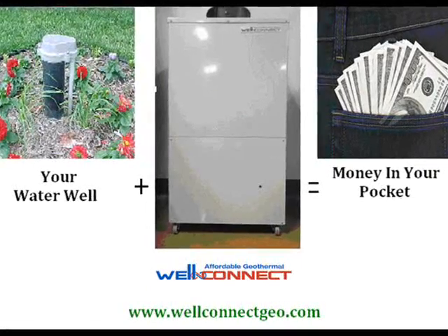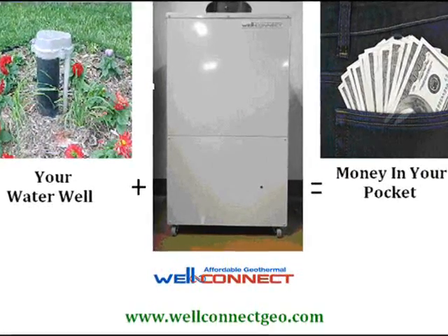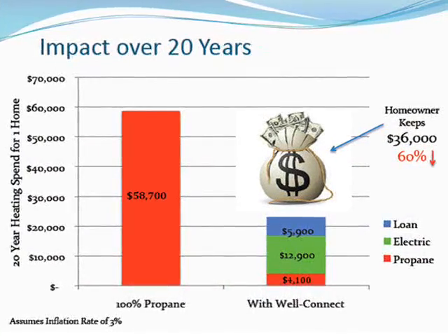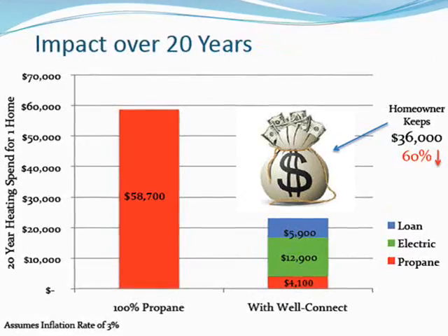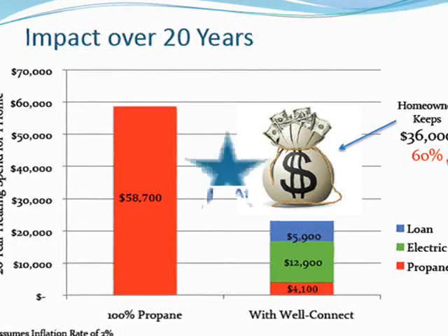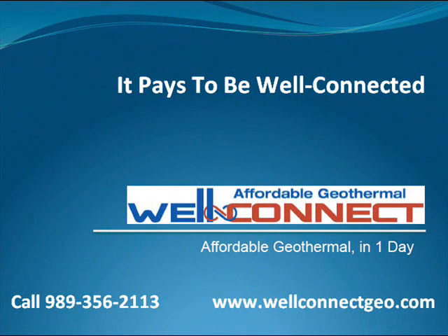Go to WellConnectgeo.com today and find out how you can reduce your heating and cooling bills immediately with no upfront cost or out-of-pocket expense, by letting a WellConnect system convert the clean, green, renewable energy in your well water into a steady stream of cash savings.